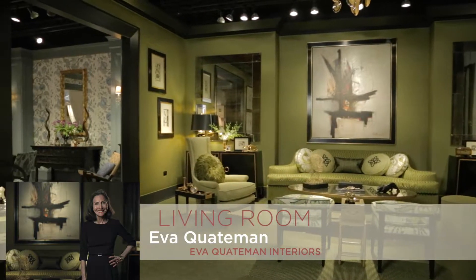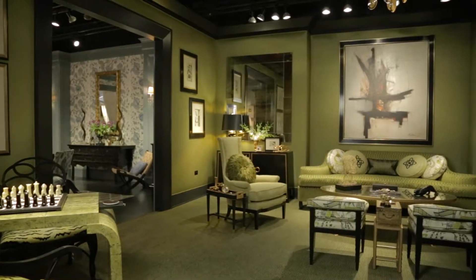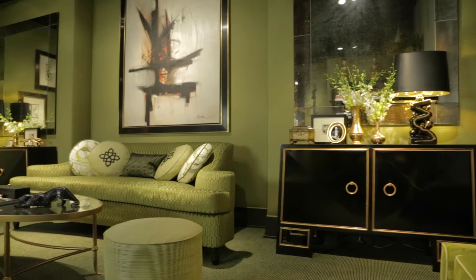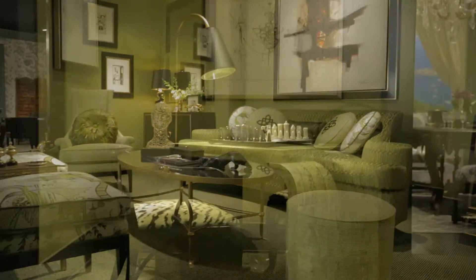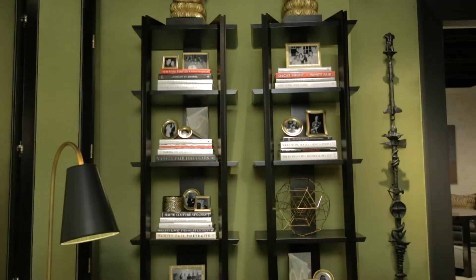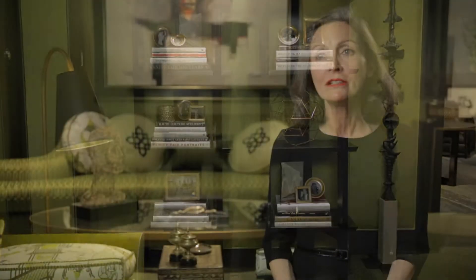My name is Eva Quaitman. My company is Eva Quaitman Interiors and I designed the living room. I knew I wanted it to look really sophisticated and kind of sexy. I wanted it to look sort of like a New York apartment might have looked after World War II when New York was really getting very hip — like maybe Babe Paley would have lived in here in the 1950s. That was the inspiration.